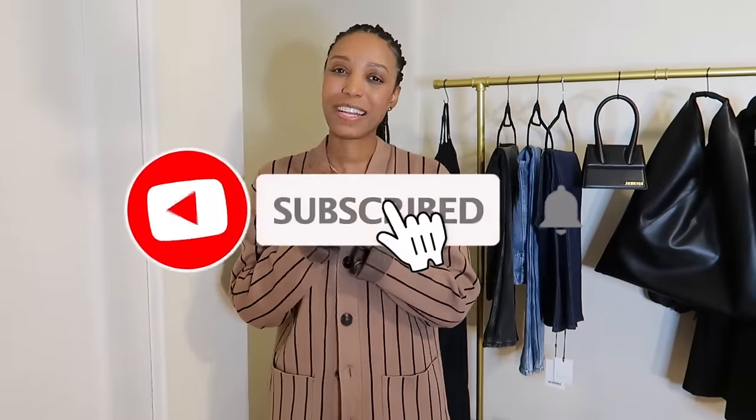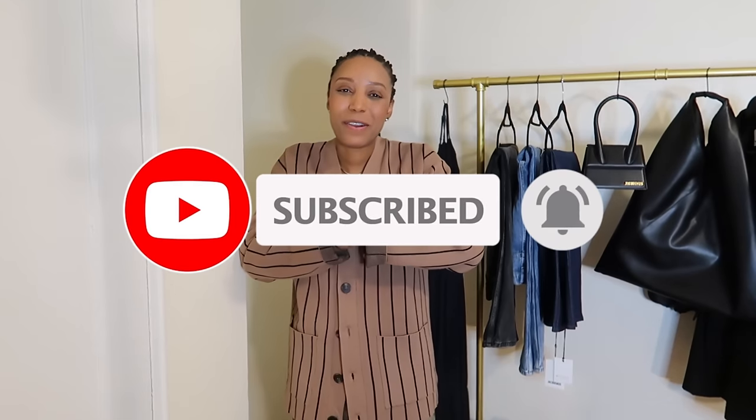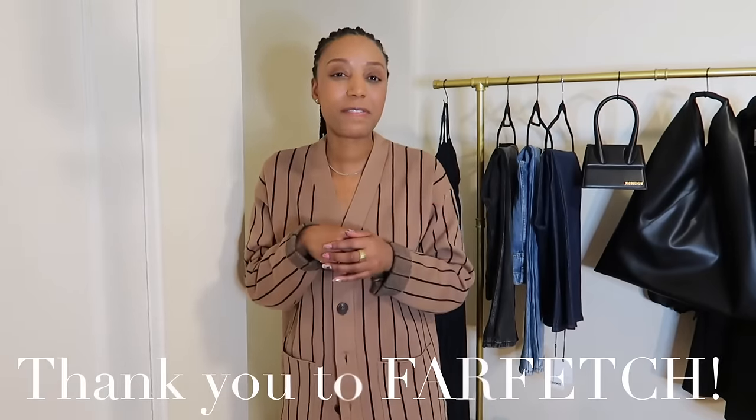Hey guys, welcome back to my YouTube channel. If you're new here, my name is Shauna and this is a fashion channel — fashion you can wear into the office, fashion you can wear on the weekend. Today's video is in partnership with Farfetch. This is my second time working with them. Really excited, and thank you guys so much for the love on my first video with Farfetch.